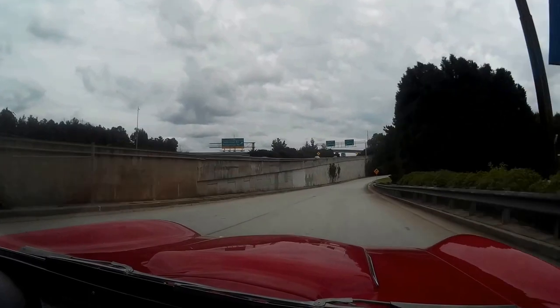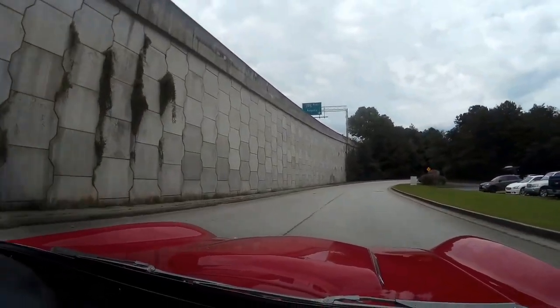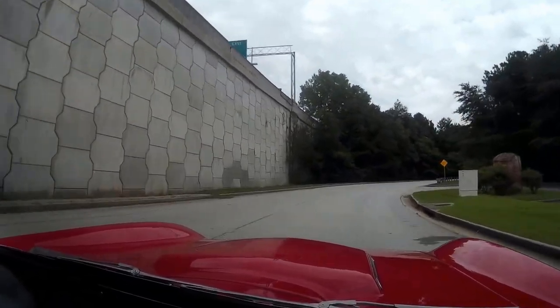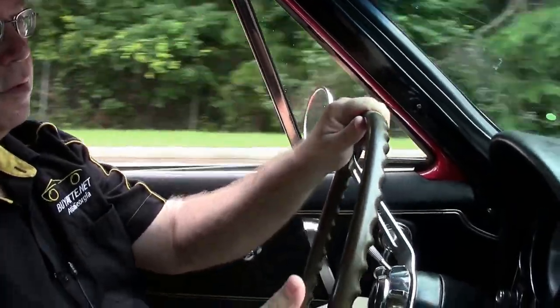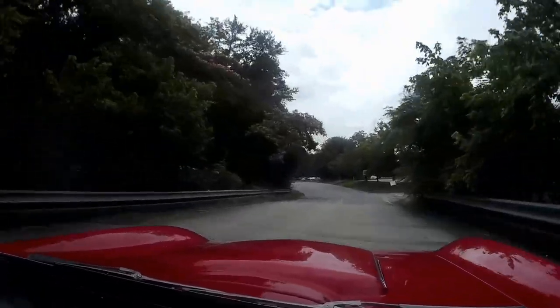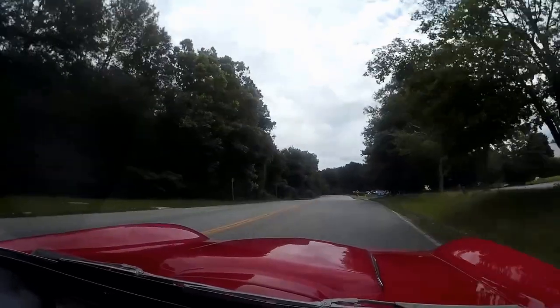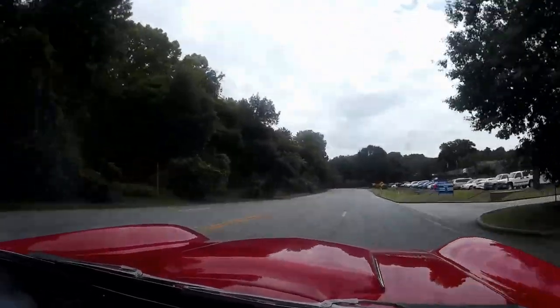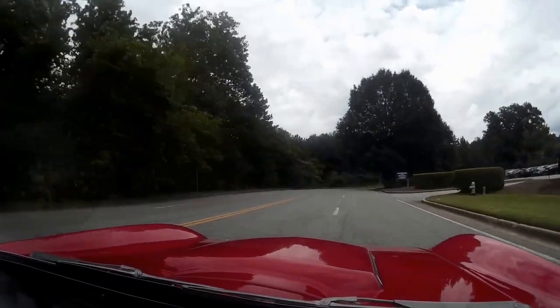They've got a great tone to them. If you let off the gas a little bit it's no problem, but it's definitely a car that they'll hear you coming for sure. Brakes are excellent on the car. Downshift — power comes in nicely. The car runs extremely well.